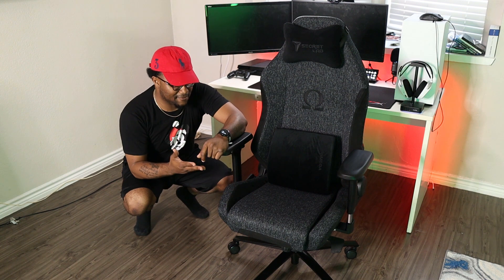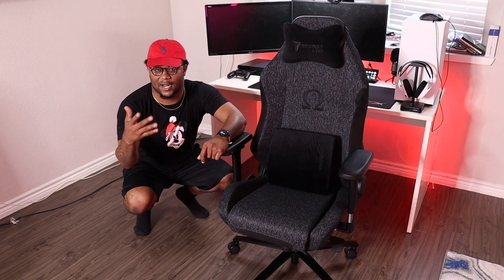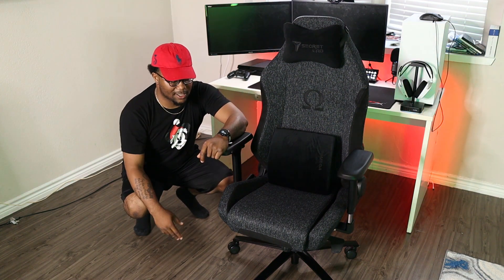I'm about to give y'all first impressions — I'm about to sit in it for the first time. I never sat in the Omega chair before. I heard it was kind of stiff, kind of soft, but I heard the updated 2020 chairs are softer than they used to be. So let's try this out. First impressions... this shit is comfortable.